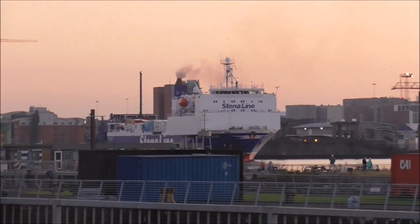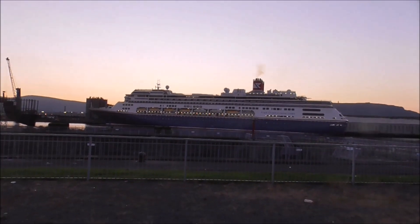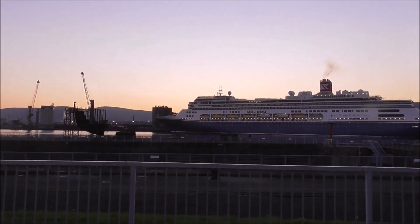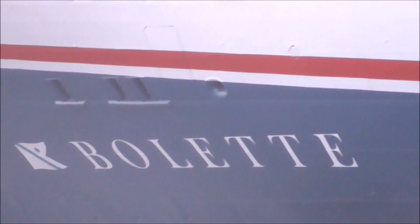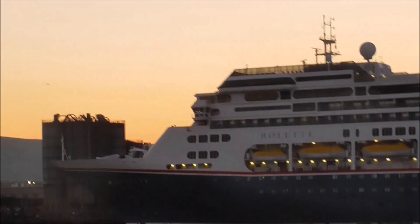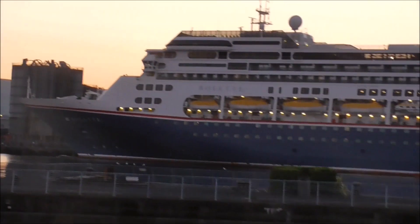I think it's the Stena Scotia. But anyway, I've come down to video this absolutely magnificent looking vessel — it's a Fred Olsen ship and it's the Boulette. It's got a French-sounding name but this boat was not built in France; it was built in Italy by Fincantieri. I'm catching it here in the evening light.